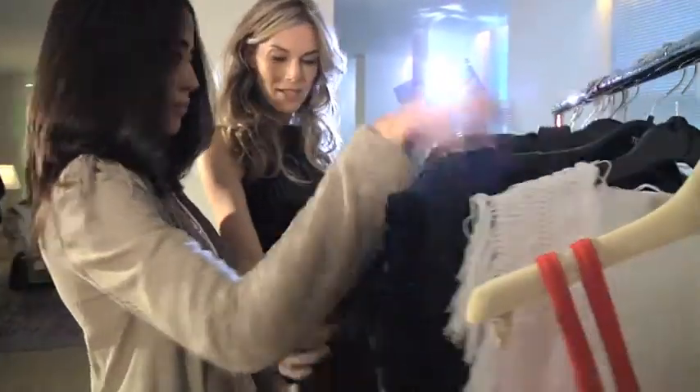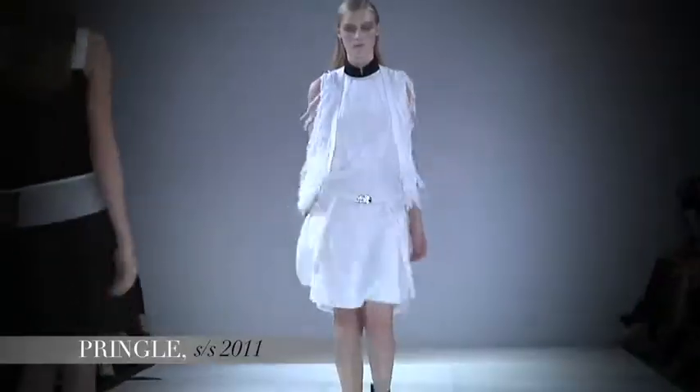Our trend for this season is fringing. This season there was a lot of fringing on the runway, and it's actually a trend that both Kim and I love. It's a trend that really does reappear in a lot of spring-summer collections. It's one of those things that's really easy to mix into your wardrobe.